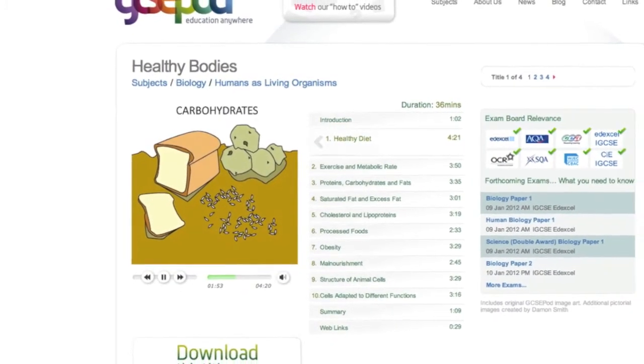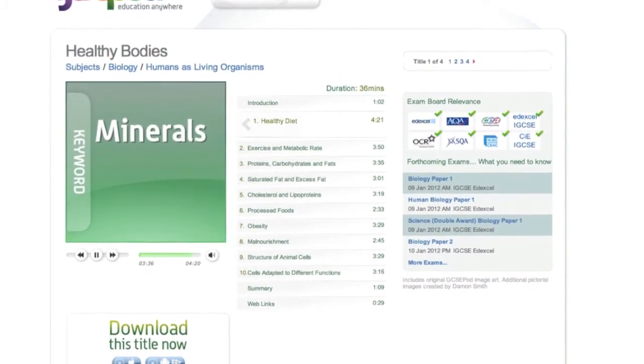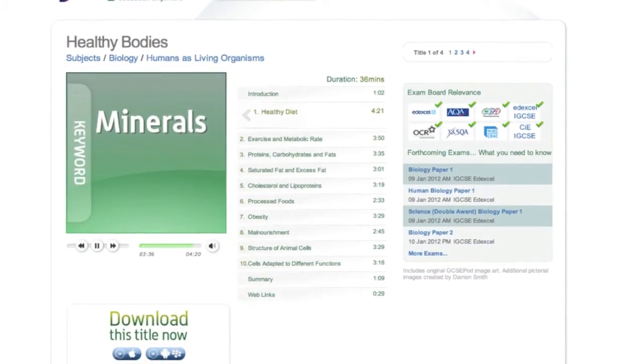You can navigate the chapters to focus on specific areas, learn about each subject with audio, text and images, and go back over anything you want wherever you are.